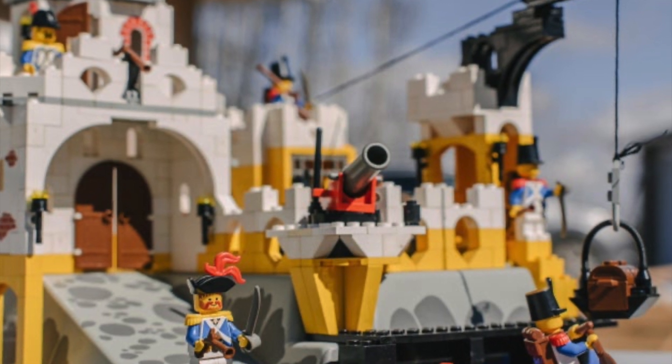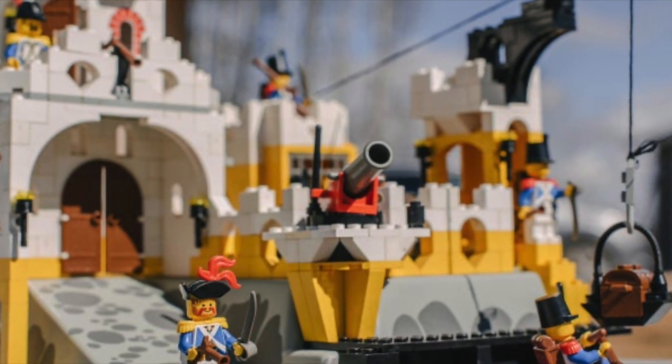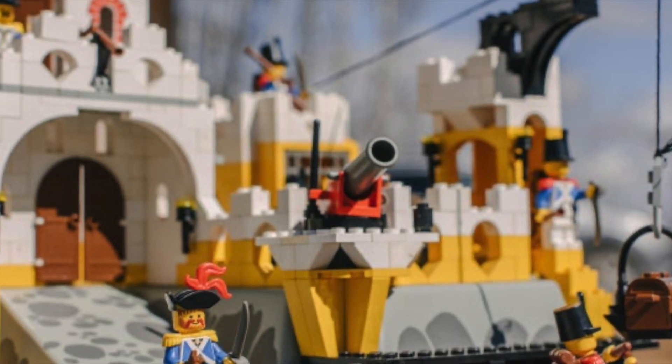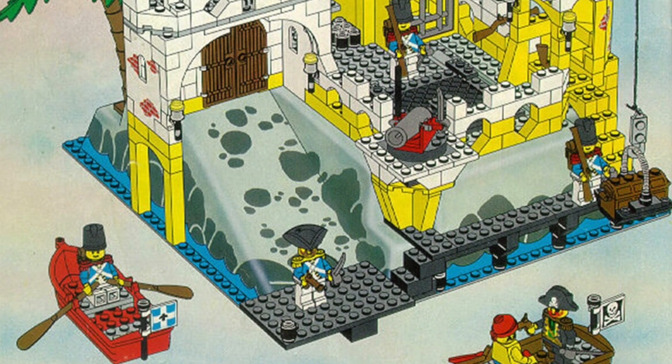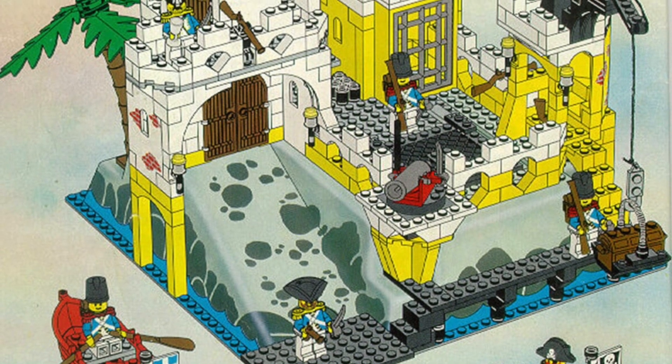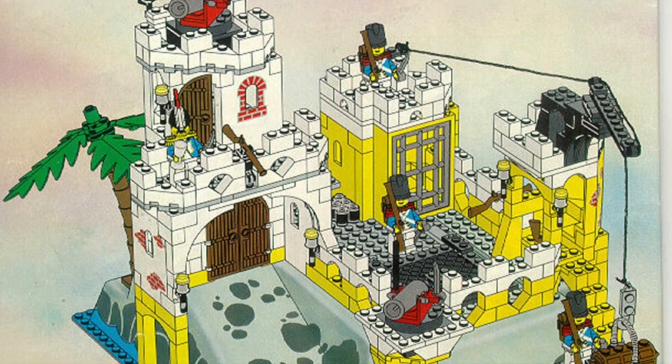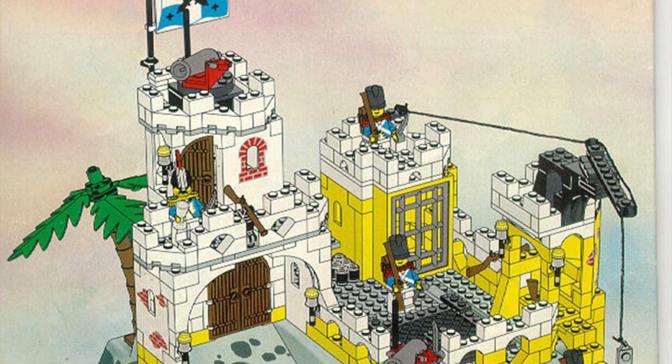According to the latest rumor, set number 10320 will hide the reinterpretation of the classic 6276 Eldorado Fortress. The original had appeared in 1989 as part of the first classic pirate theme world and featured a yellow-white fortress that served as a base for the bluecoats, the pirates' counterparts.